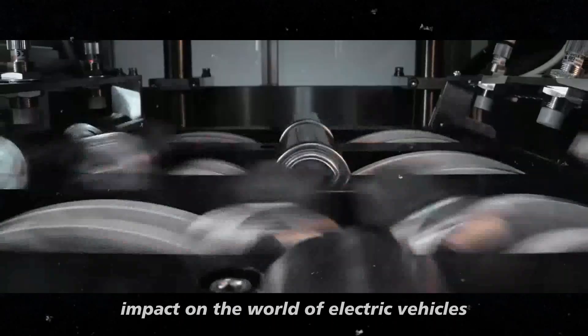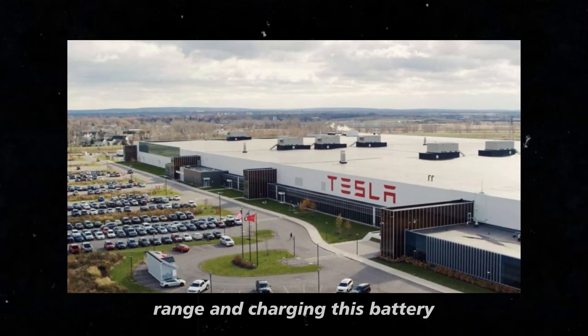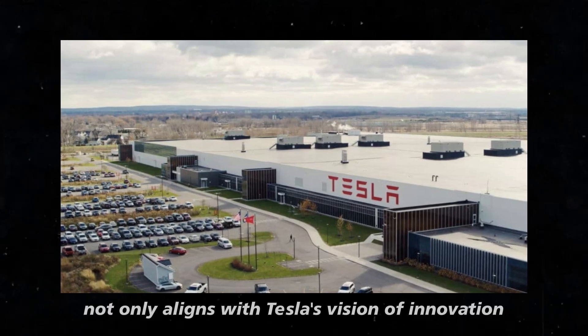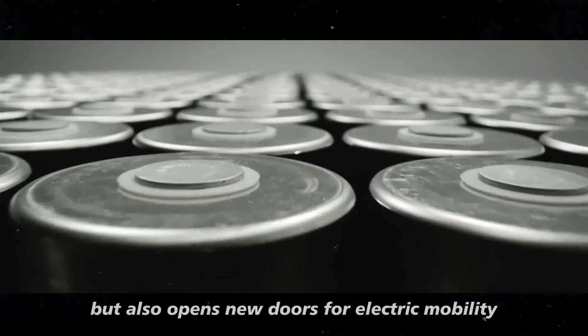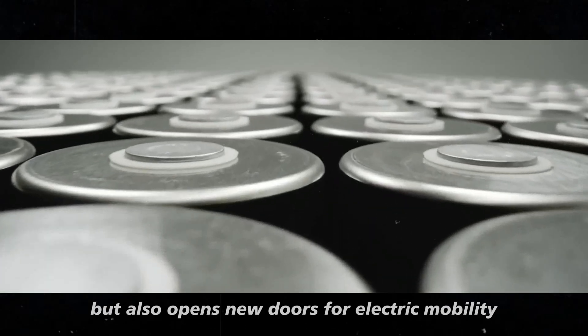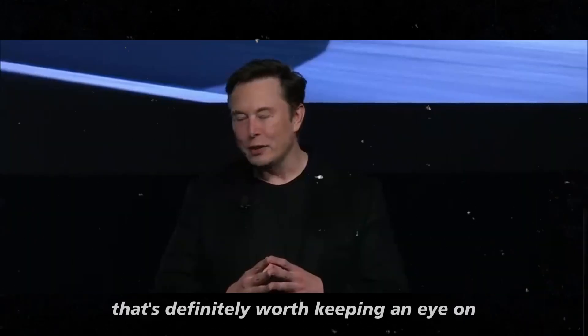In summary, the introduction of this short blade battery in the Model 2 has the potential to make a significant impact on the world of electric vehicles. With improvements in performance, range, and charging, this battery not only aligns with Tesla's vision of innovation and sustainability, but also opens new doors for electric mobility. It's an exciting evolution that's definitely worth keeping an eye on.